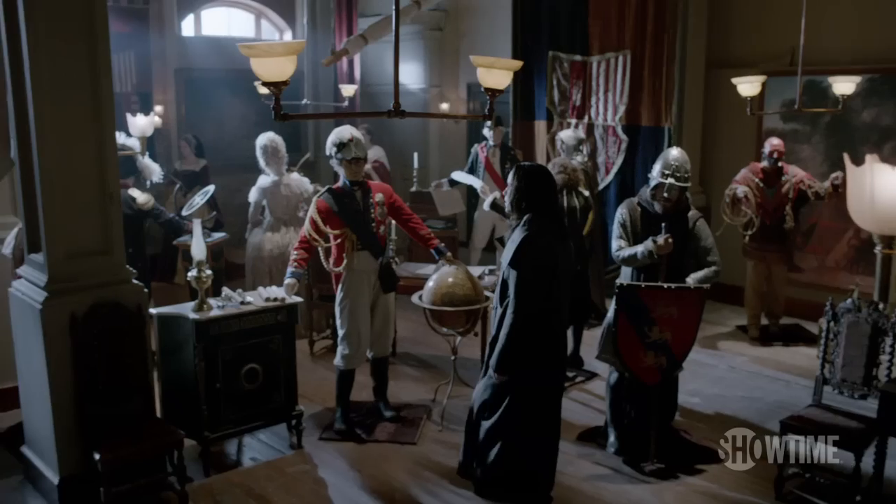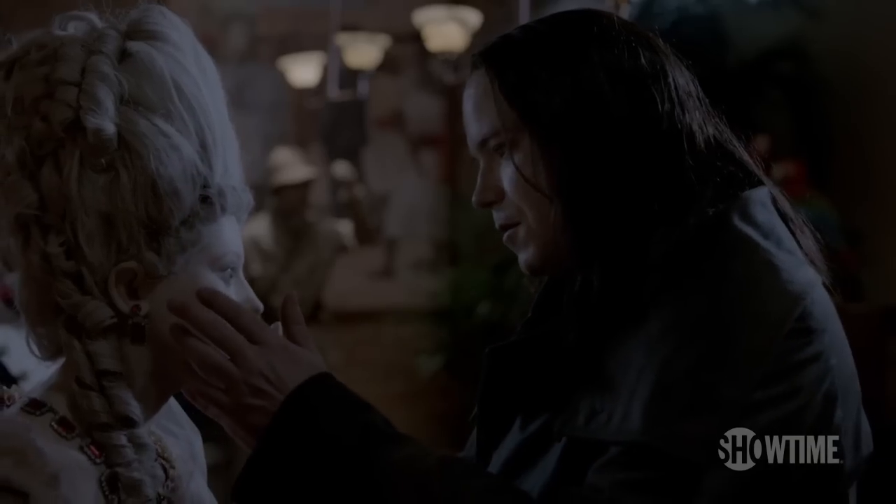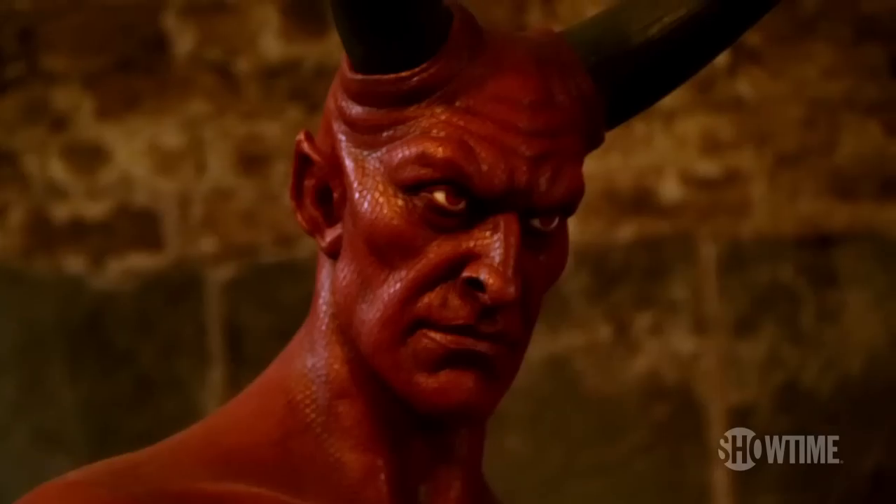I knew the creature needed something special this season, so we're bringing him to a wax museum. People find it unnerving. I find it familiar — where he's interacting with those things, like him, that are almost live, but not quite.